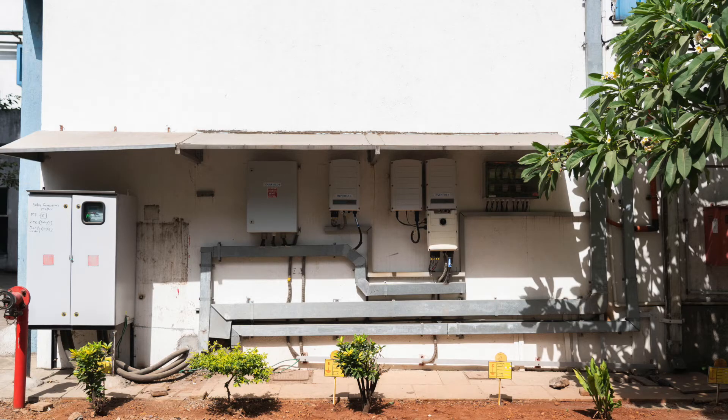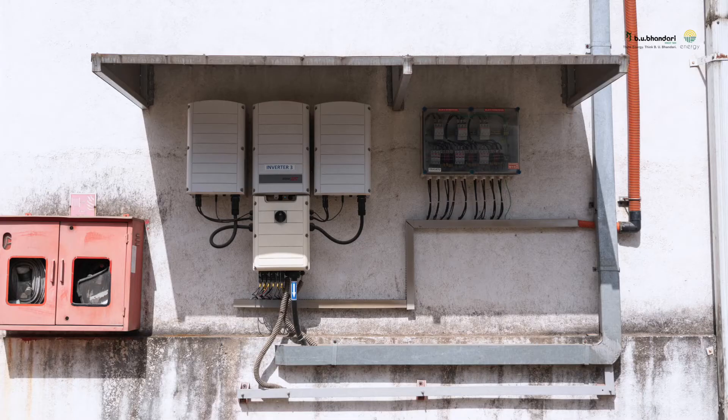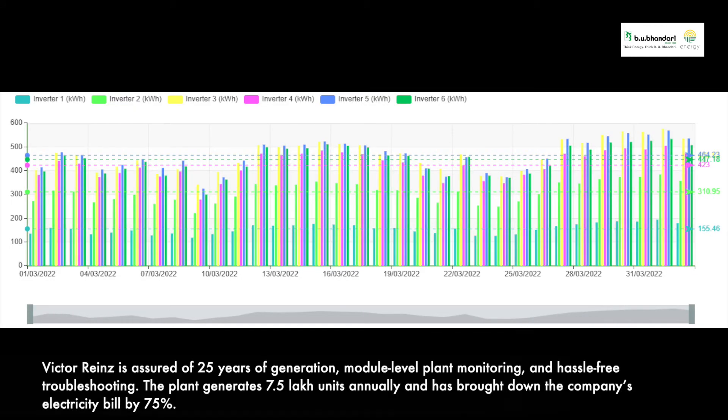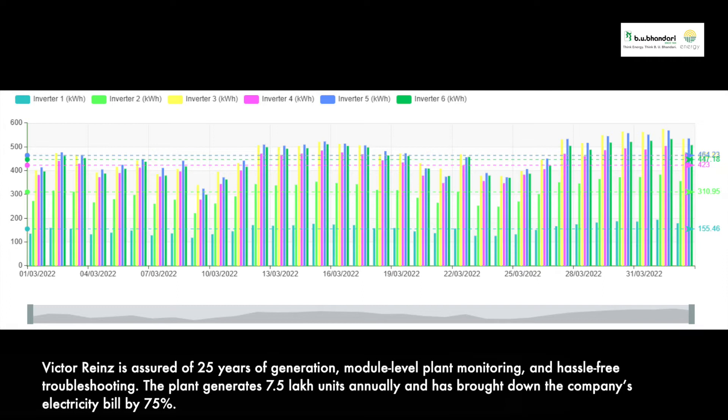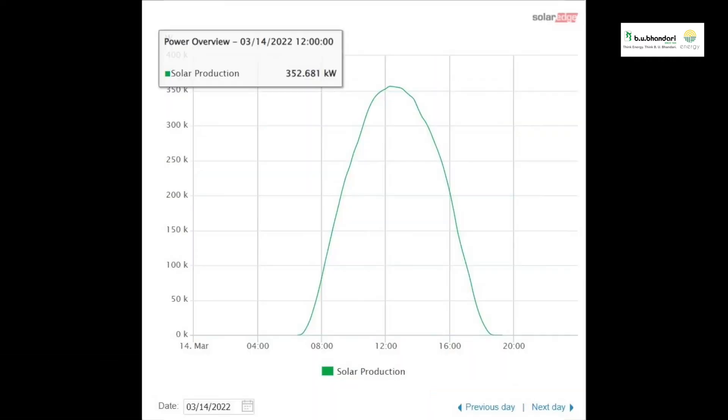We are now about two years into operations, and it has been quite good. We have had no major hiccups. The plant is running well, electricity is being generated well, and the after-sales service has been great. Even the reporting on our savings is quite accurate and timely. We have had good savings over the last two years.